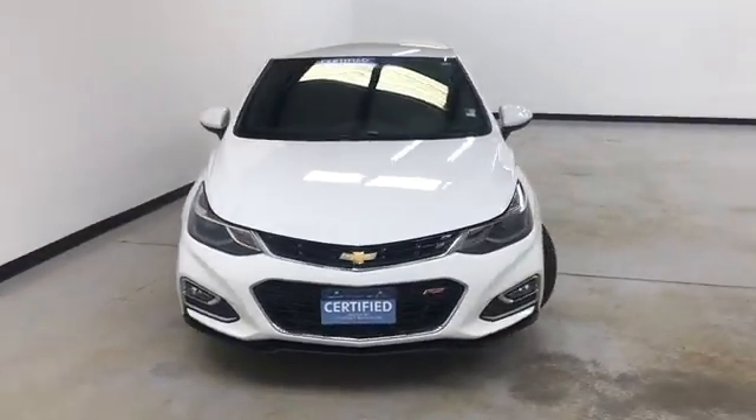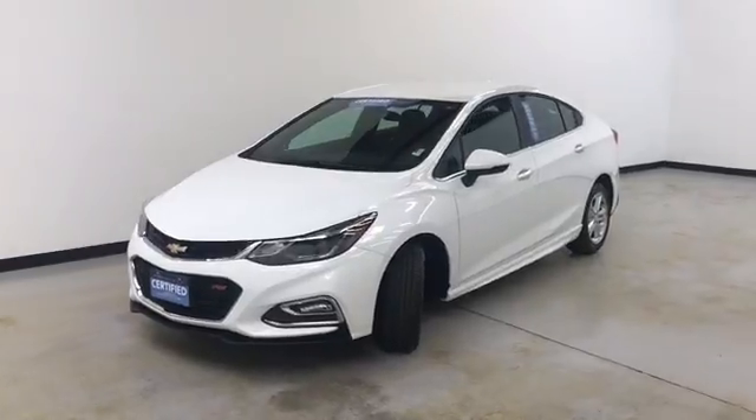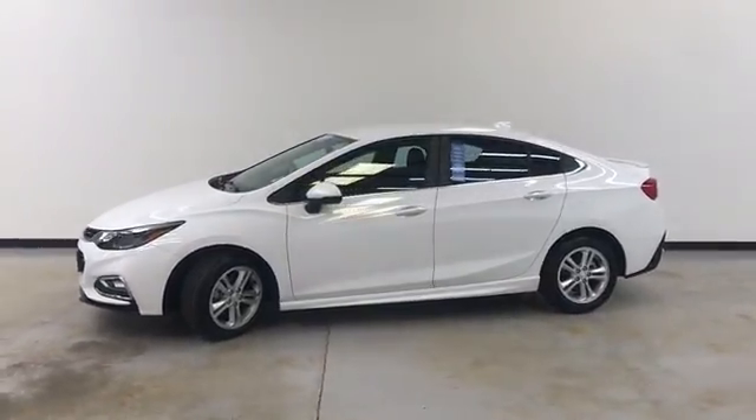Welcome to Colonel Buick GMC where we're doing a walk-around video of this 2017 Cruze LT. It's got a 1.4 liter four-cylinder, summit white on the exterior, and jet black cloth on the interior.